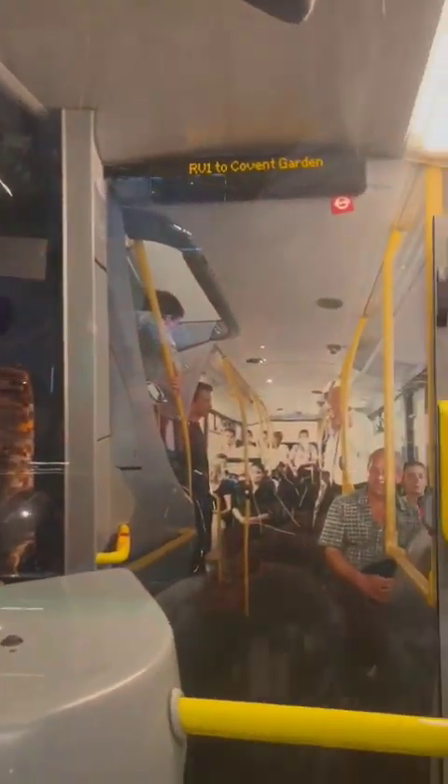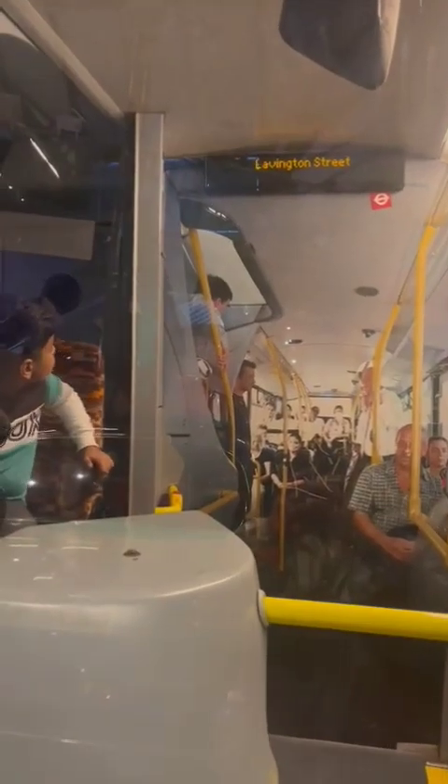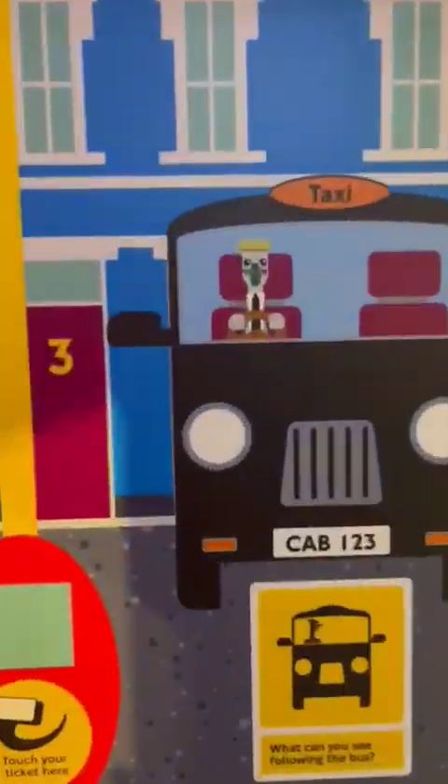There is a bus where kids can play like a driver. This is a bus where children play. We are going upstairs to see this bus.